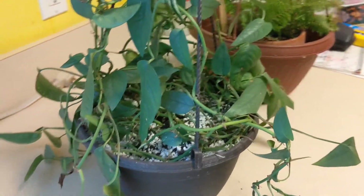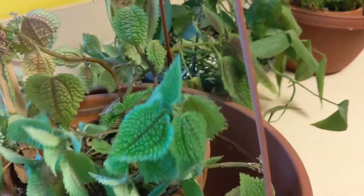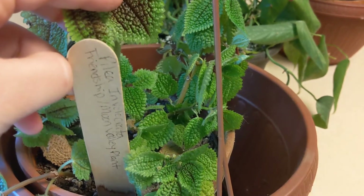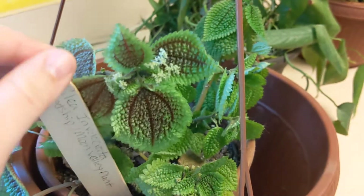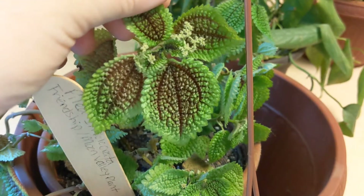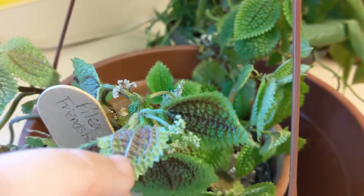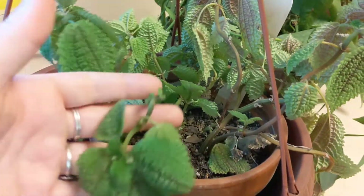The last one in the kitchen is my pilea involucrata friendship moon valley plant — I always want to call it the moonshine plant. I like it, and look — it's flowering again! These flowers look bigger than the last time it flowered, or maybe it's just a better camera. I need to water her and rotate her so this part gets more light — she is very easily pulled towards the light.